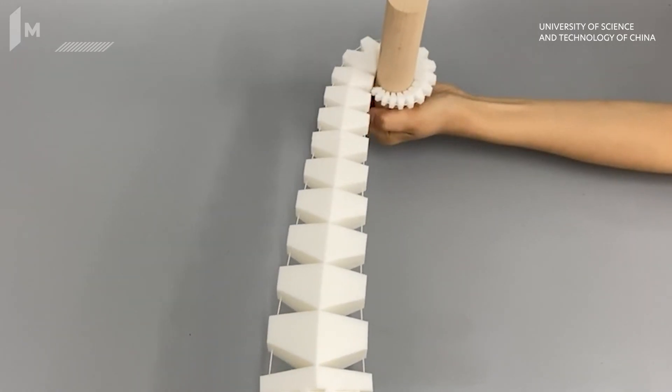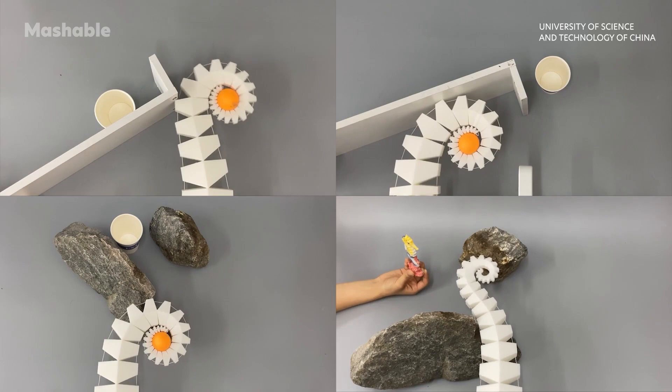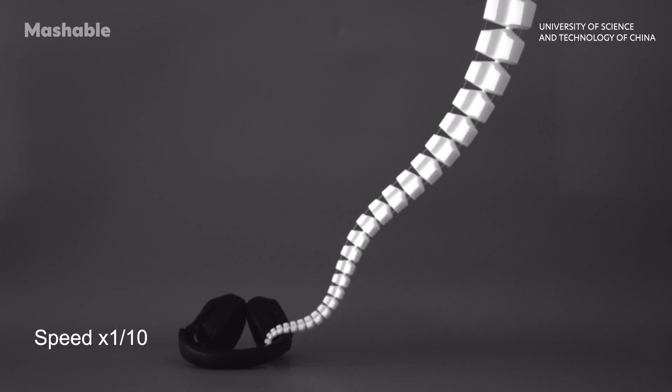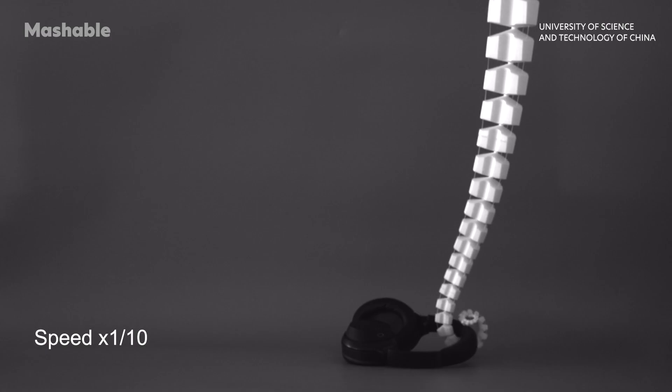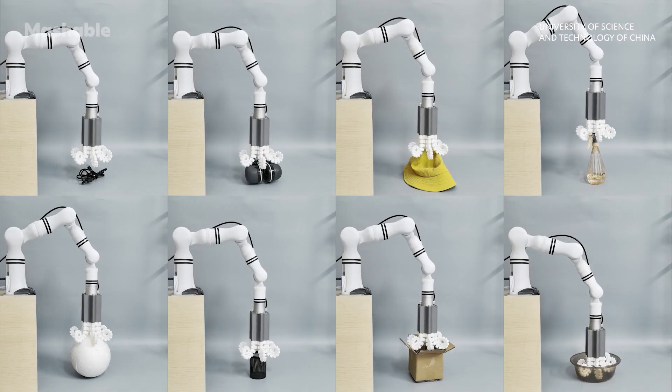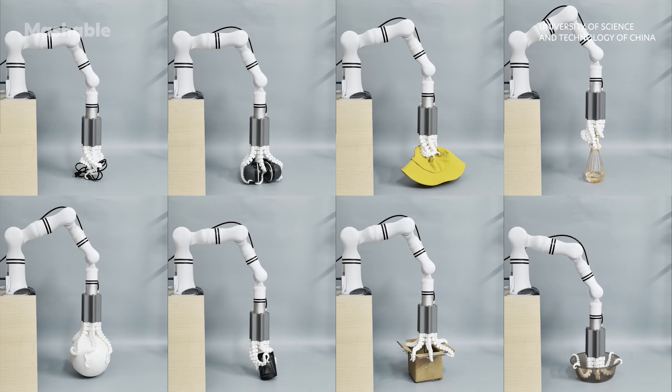What if robots could move like an octopus, grip like an elephant trunk, and adapt like nature itself? Meet Spyrobs. Researchers at the University of Science and Technology of China have developed a new kind of soft robot inspired by the natural flexibility of octopus arms and elephant trunks.